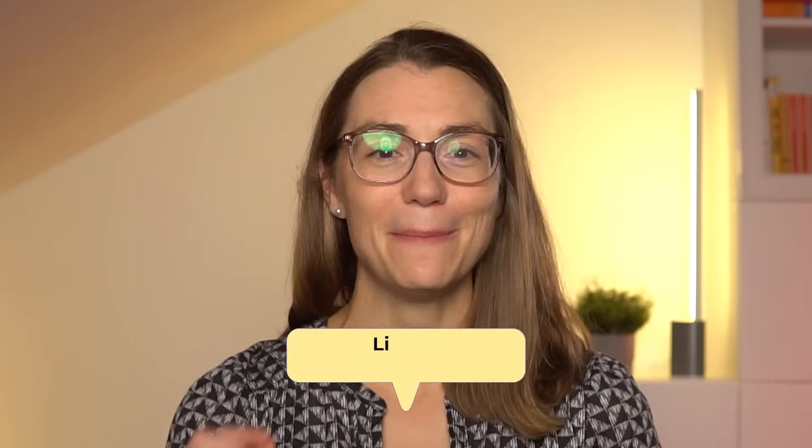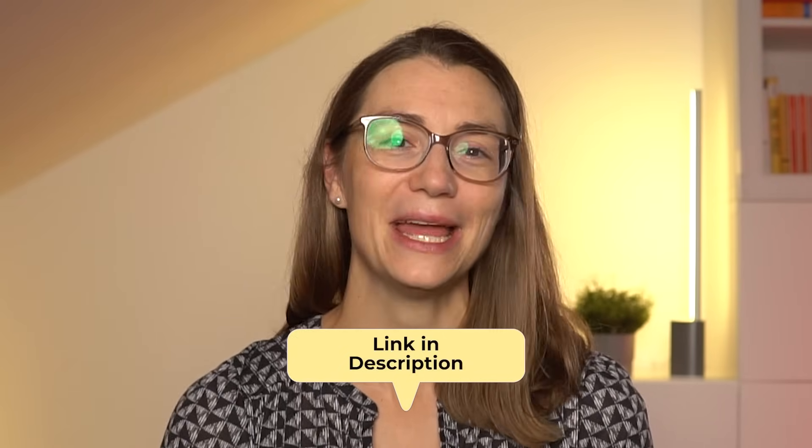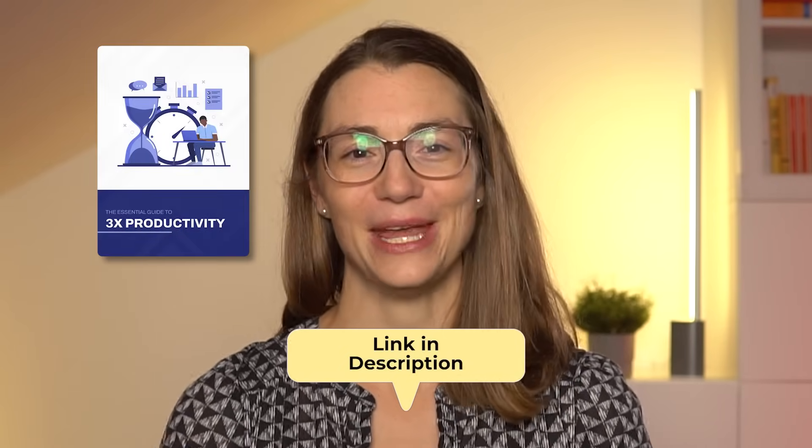If you like the simplicity and practicability of the video so far, make sure to subscribe to my newsletter and grab your free copy of the essential guide to 3x productivity.